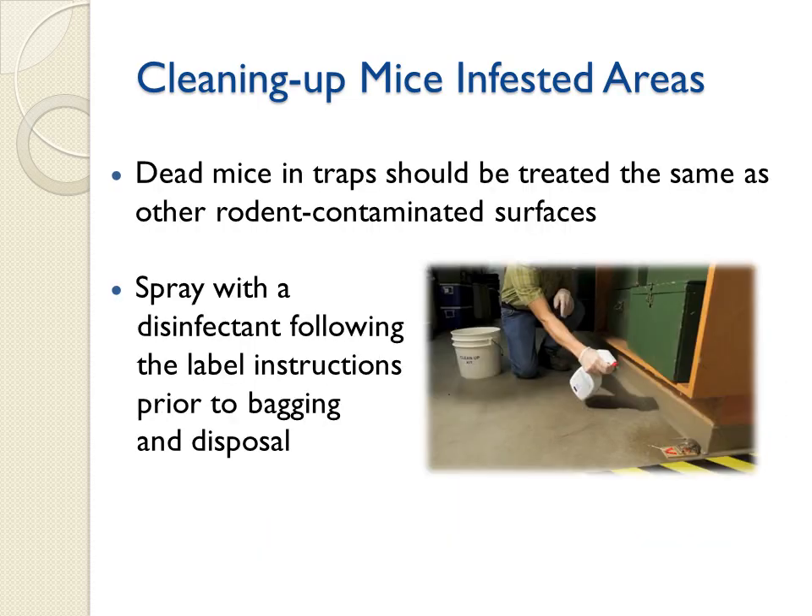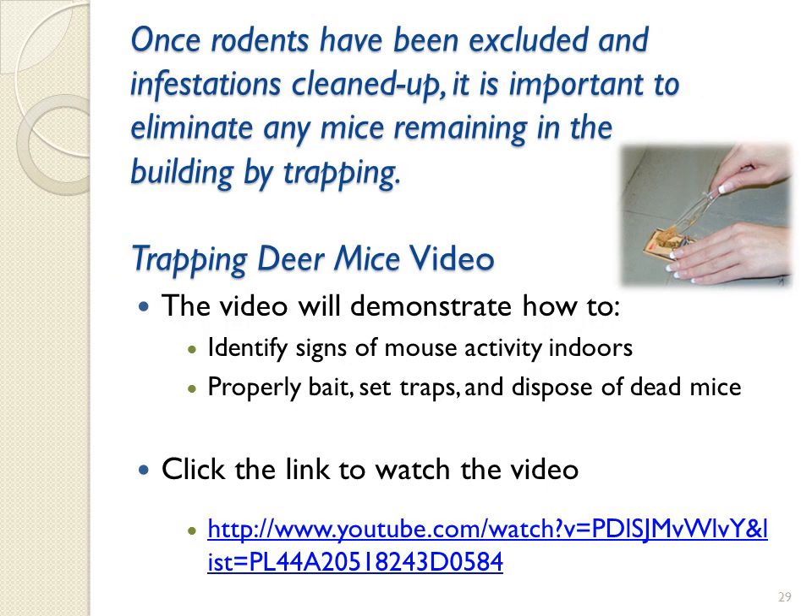Dead mice in traps should be treated the same as other rodent-contaminated surfaces. Spray with a disinfectant following the label instructions prior to bagging and disposal. Once rodents have been excluded and infestations cleaned up, it is important to eliminate any mice remaining in the building by trapping. This short, 4-minute video will demonstrate how to identify signs of mouse activity indoors, and properly bait, set traps, and dispose of dead mice, and can be viewed now or at a later time.